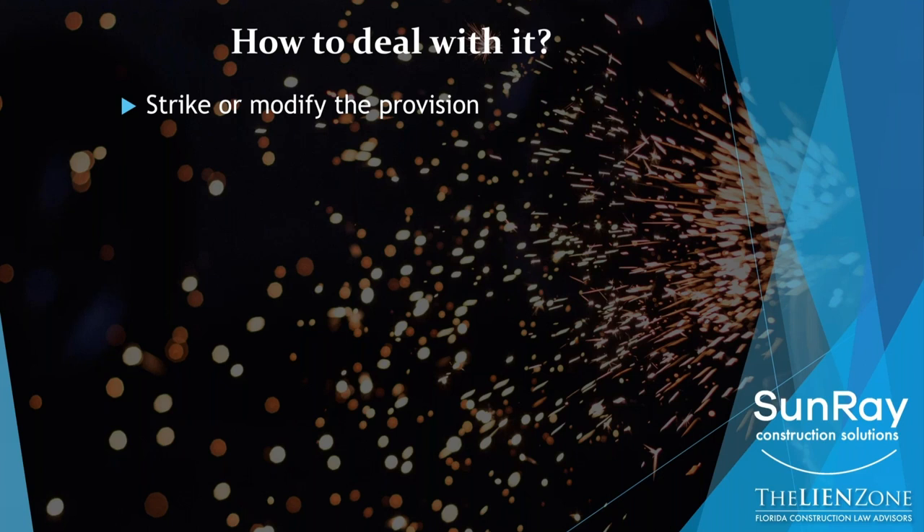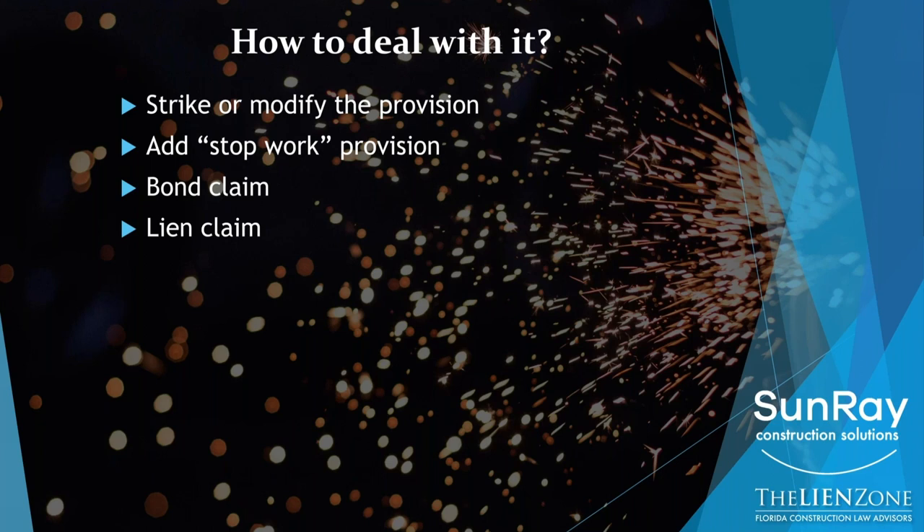You could try to strike the pay when paid provision — that probably won't happen. But here's the next best thing you can do: you can add a stop work provision in your contract. The other thing you need to know, so that you can properly deal with a pay when paid provision, is if the job is bonded, you need to make sure you secure your bond rights. And if you have lien rights, you secure your lien rights. Those last two points are absolutely critical in overcoming a pay when paid provision.